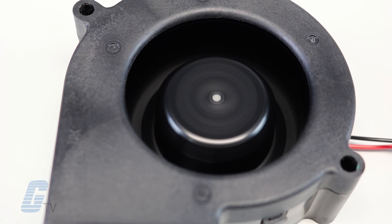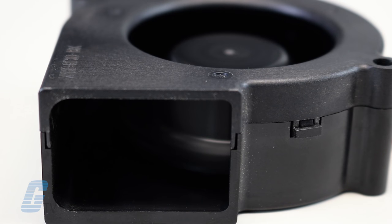Blower fans are designed to work with systems that have high impedance and produce a more concentrated airflow in a system. While axial fans create an airflow that is parallel to the axes of the fan blades, DC blowers send air in a perpendicular direction in relation to its axis.